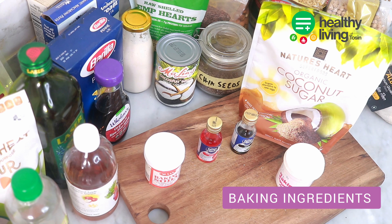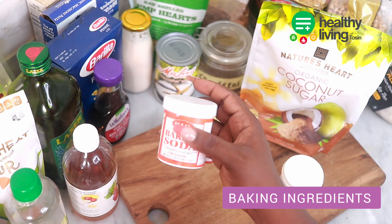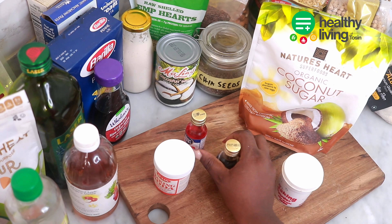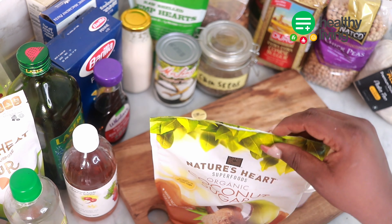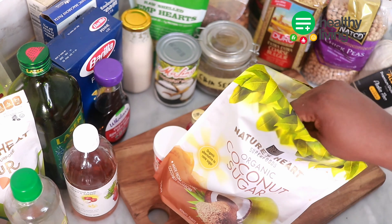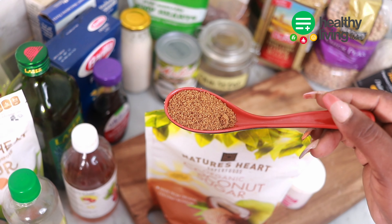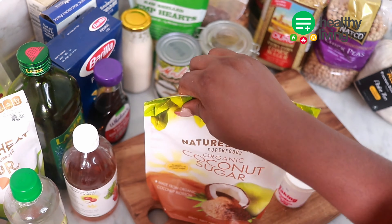If you love baking, then you need some basic baking ingredients in your pantry. These ingredients will help you make cakes, muffins, loaf bread, banana bread, and more — along with some sweeteners, vanilla extract, and other baking essentials.